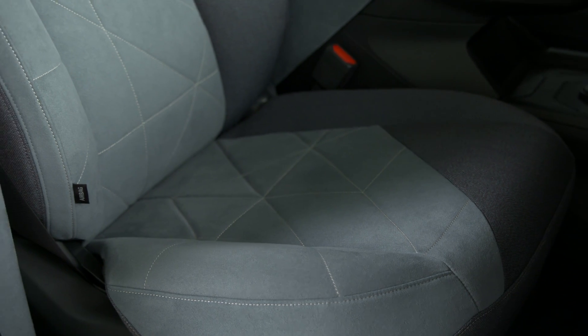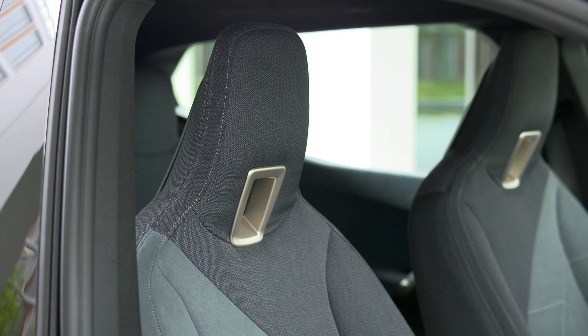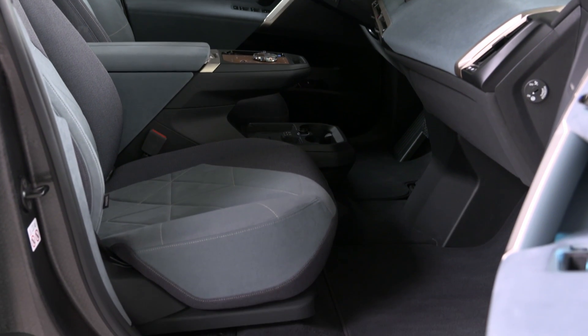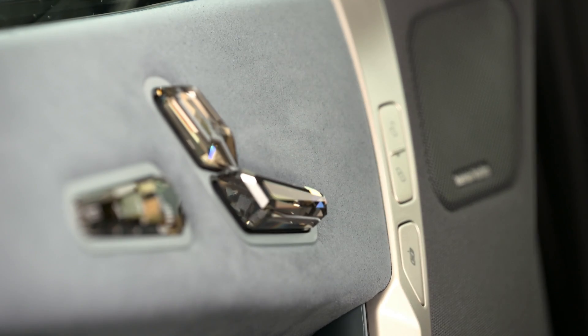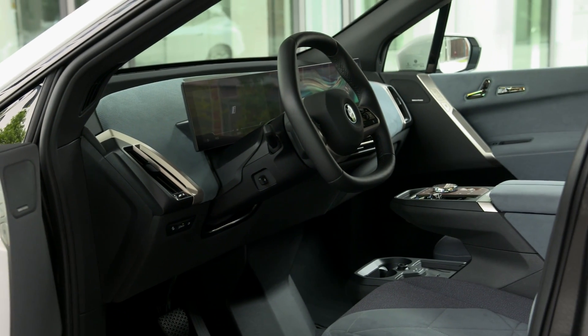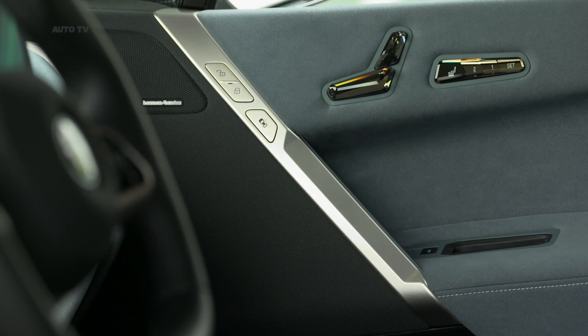An 18-speaker Harman Kardon stereo system is standard, and BMW will also offer a 30-speaker Bowers and Wilkins setup as an option. BMW has not detailed what kind of driver assistance features the iX will offer or whether they will be standard or optional, but an array of exterior cameras and the promise of a powerful onboard computer indicate there will be advanced autonomous or semi-autonomous self-driving capability.